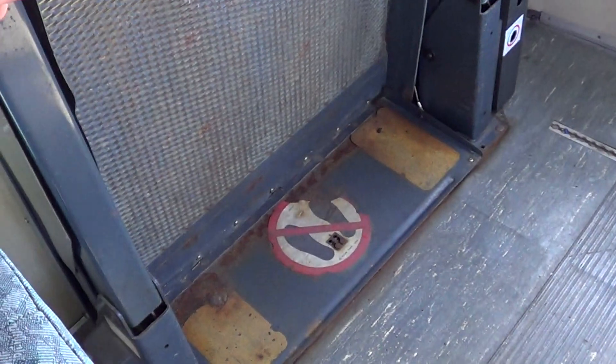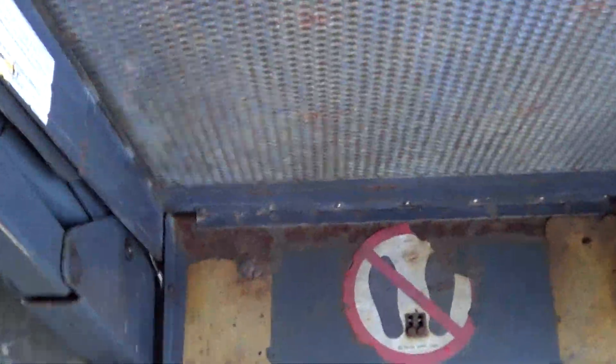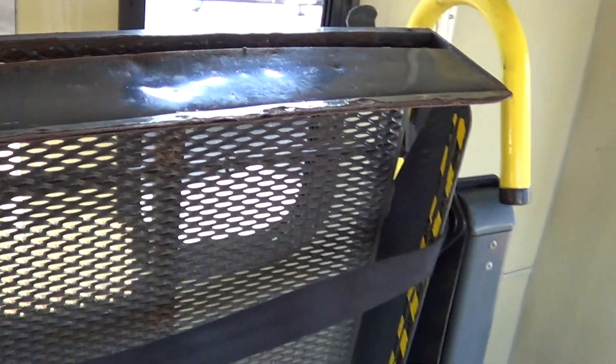There's a luggage rack in the back and two fold-up seats right there — that's how you can accommodate up to two wheelchairs. You can see the wheelchair lift right here. There's some rust and a little bit of corrosion going on down here and up top on the wheelchair lift, so this thing has been exposed to some bad weather.